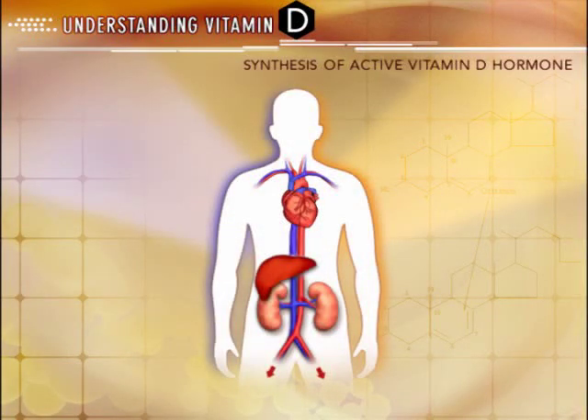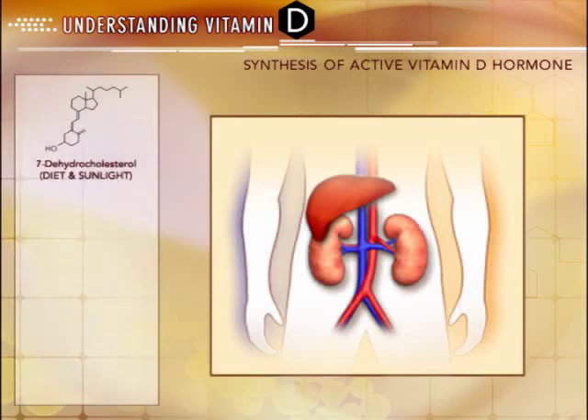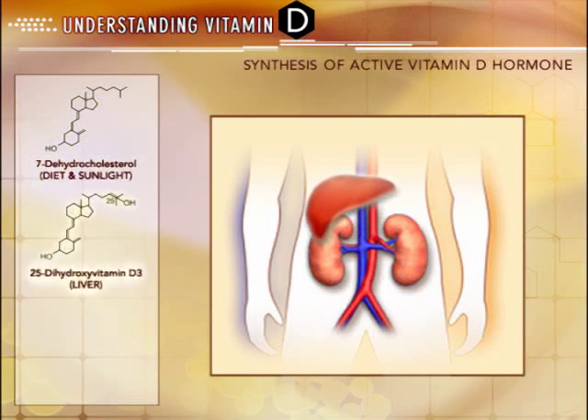Vitamin D can be obtained from various sources including diet and exposure to ultraviolet sunlight. However, vitamin D from these sources is not biologically active and cannot achieve full hormonal function until it is activated by the body. Metabolic activation consists of adding two separate hydroxyl groups — one at carbon 25, which occurs through the liver, and the other at carbon 1, which occurs through the kidneys.